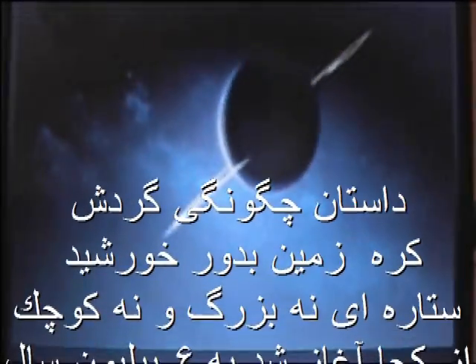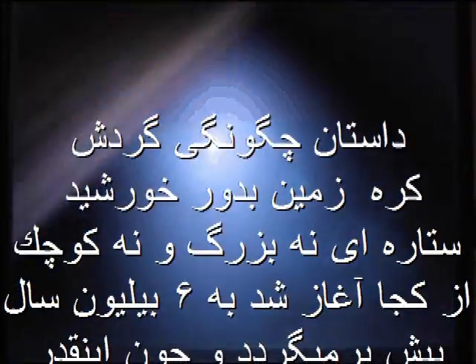The story of how these huge planets came to be orbiting an average yellow star is six billion years long. And since we don't have that much time, I'll speed it up a bit.